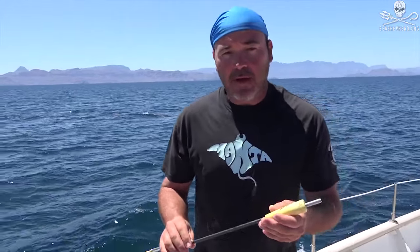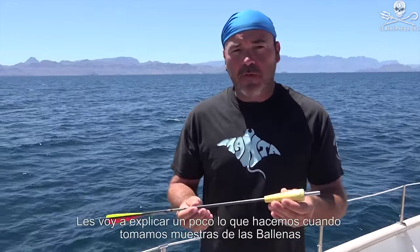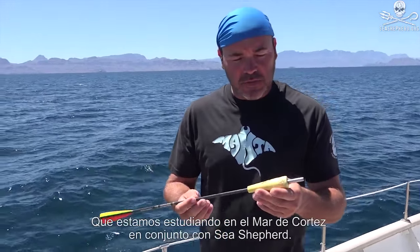My name is Mark Martin Brass, and I'm from Vieques, Puerto Rico. I work with the Wise Labs, and I'm here to show you a little bit of what we do when we take samples of the whales that we're studying here in the Sea of Cortez with Sea Shepherd.